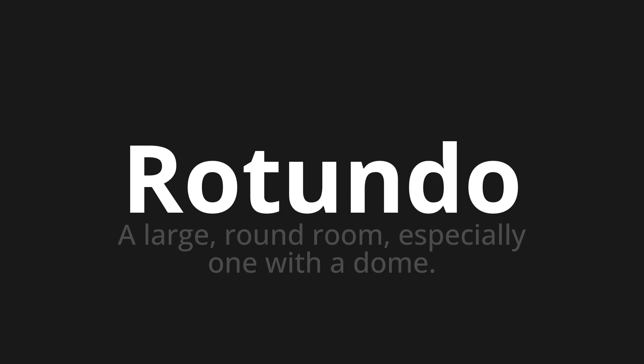Welcome to this pronunciation video. Today, we will be focusing on a new word that you might find challenging or intriguing. Let's dive into today's word: Rotunda, which means a large, round room, especially one with a dome.